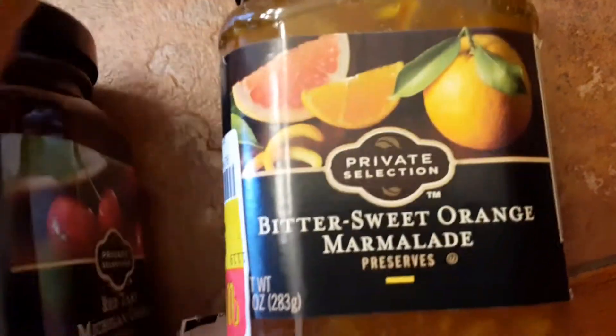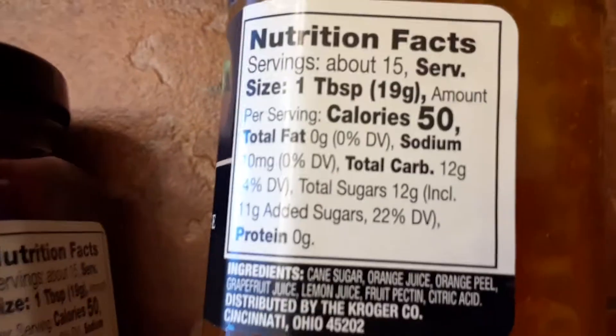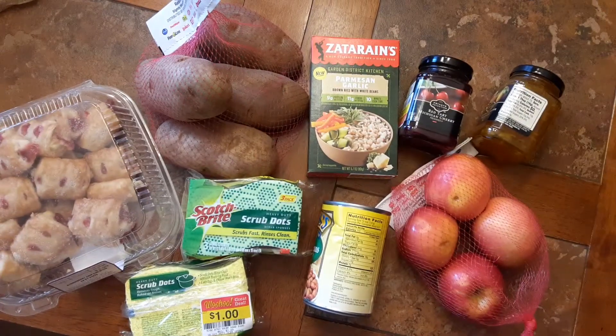This one is $1.39, marked down from $1.79 — the bitter sweet orange — and this is the tart cherry. It's also good with yogurt and ice cream. Not too many sugars, this is not bad. So that's pretty much my little mini markdown haul — see you next time!